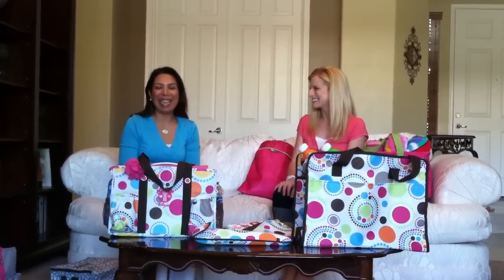Hi everyone, my name is Ruth. I am a 31 consultant and today we're having an online party with Ginger and Tabitha. We wanted to show you some of the products, and one of the reasons why we wanted to have an online party is that you get a good idea of the actual size of the products.